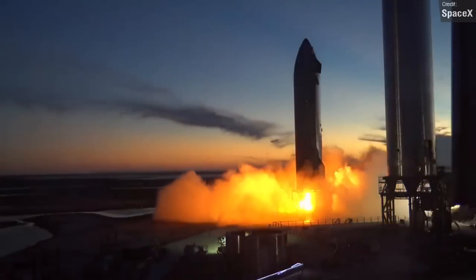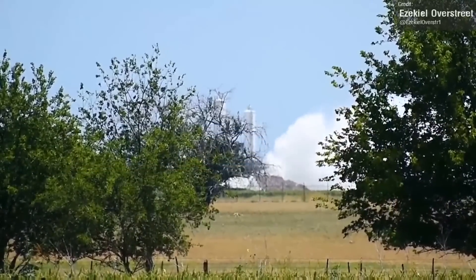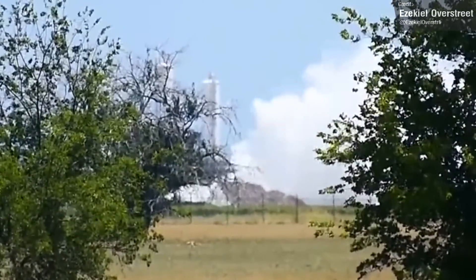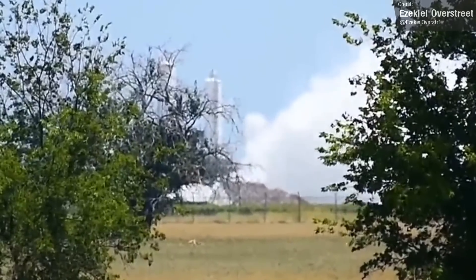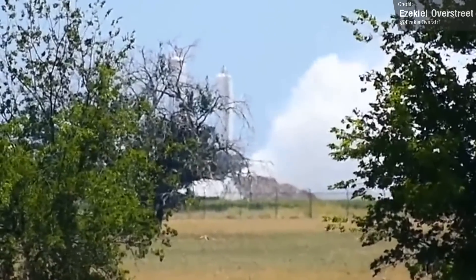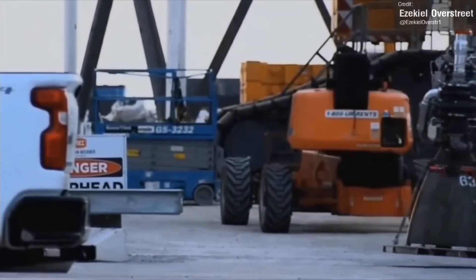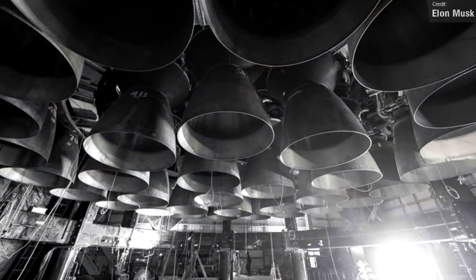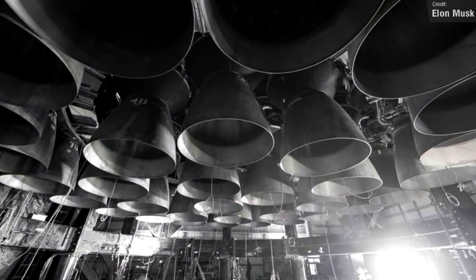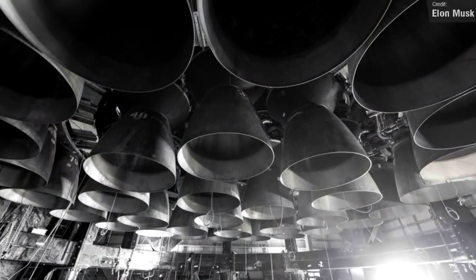Speaking of the Raptor 2s, SpaceX are still pumping these engines out at the production plant. Ezekiel Overstreet caught a video of a Raptor 2 static fire on the vertical test stand. In last Monday's show I discussed how SpaceX were moving forward with the installation of Booster 7's 33 Raptor engines, and Elon Musk shared a photo on Saturday with all 33 of them already in place. Even for SpaceX, that's a pretty fast installation speed.